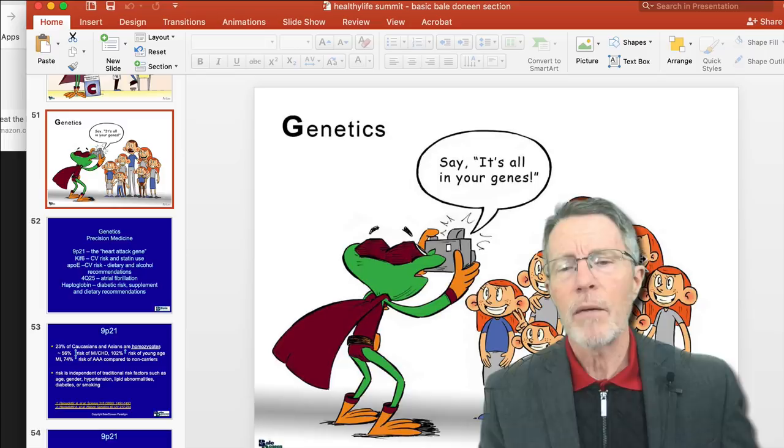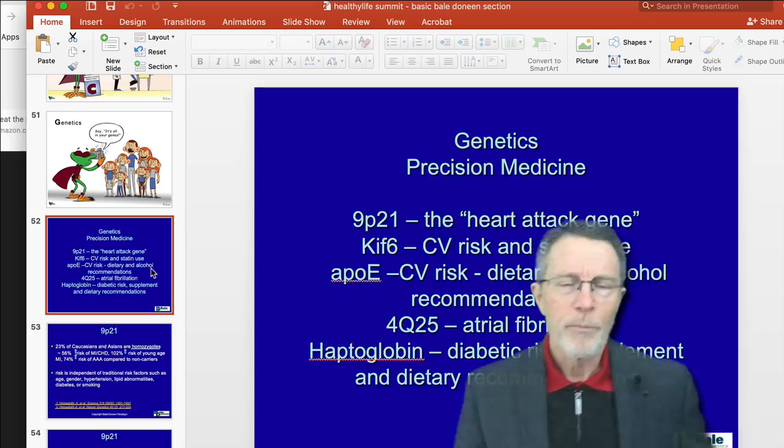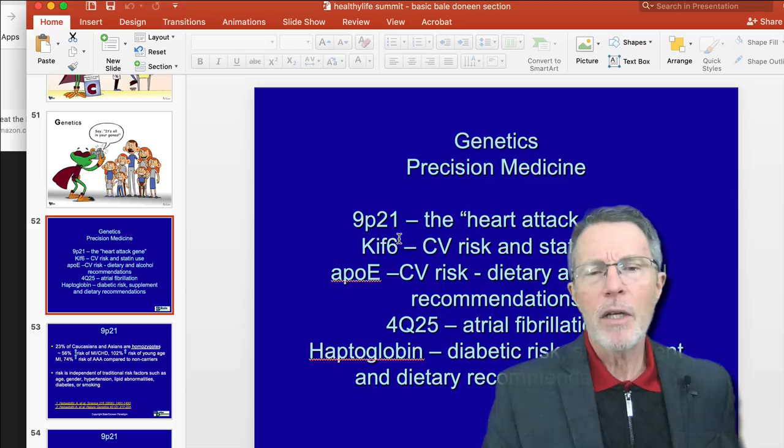It's 'all in your genes,' and as you can see this family — the dad has brown hair, mom has red hair, and every one of these kids has red hair. Is that genetically predictable and accurate? Maybe not, but you get the point. The major genes that Brad and Amy talk about are 9P21, KIF-6, ApoE, 4Q25, and haptoglobin.